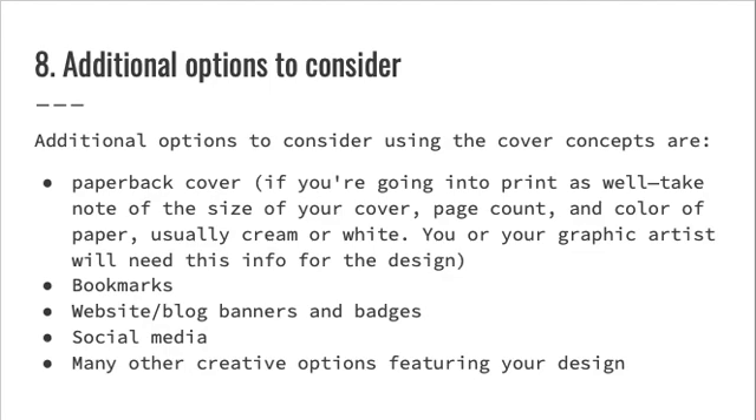Eight: additional options to consider using the cover concepts — paperback cover. If you're going into print as well, take note of the size of your cover, page count, and color of paper, usually cream or white. You or your graphic artist will need this info for the design. Also consider bookmarks, website and blog banners and badges, social media, and many other creative options featuring your design.